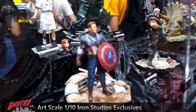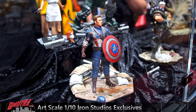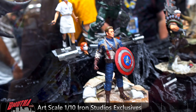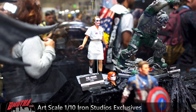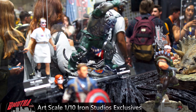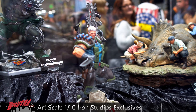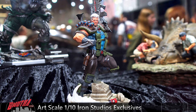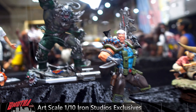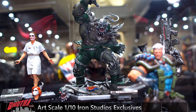Here are some of the exclusives at one-tenth scale. We've got Captain America from The First Avenger — that one's a big hit. Got the Nurse Joker, Doomsday, and Cable. Look at Doomsday — really big for one-tenth scale.